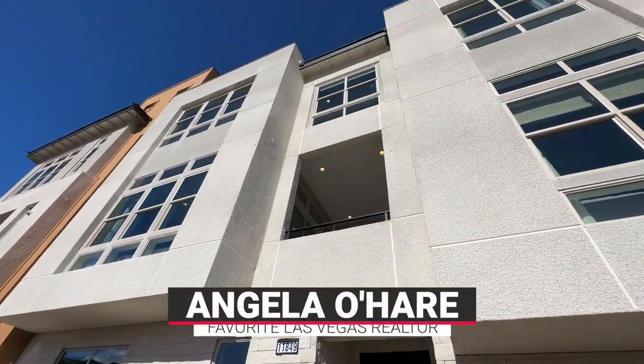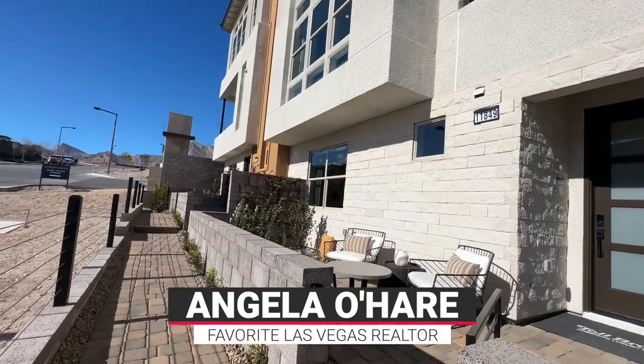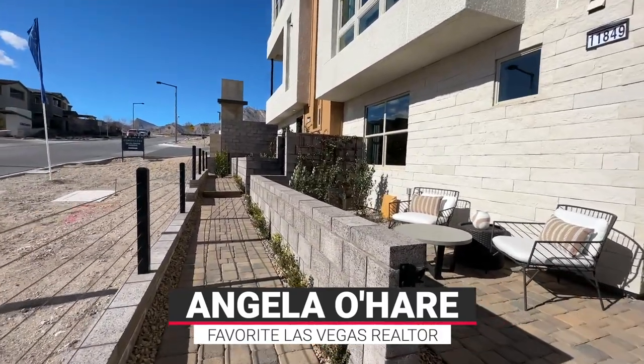Hey, hey everyone! Angela O'Hare here, your favorite Las Vegas realtor. That's right, I'm the only favorite Las Vegas realtor here in Vegas.